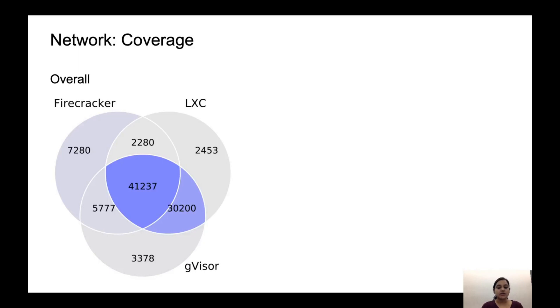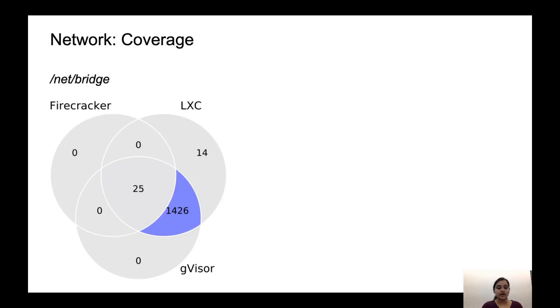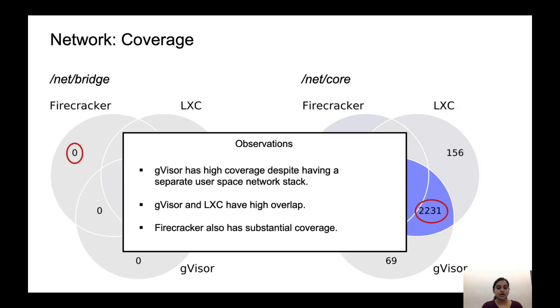Moving on to the network coverage result, given that GVisor has its own network stack and Firecracker has a guest kernel, we would expect the amount of kernel code executed to be low. But we are wrong — both rely on the host kernel for this functionality. Surprisingly, GVisor has a high overlap with LXC here, which is 71k lines of common code. Most of these differences lie in the net directory, where GVisor shares about 10k lines of code with LXC. Looking one level deep into this directory, in the bridge directory Firecracker does not have any unique footprint, whereas GVisor shares some code common with LXC here and also in the core directory. To summarize: even though GVisor has its own networking stack, it is not able to minimize its host kernel usage, and any bug in these code paths will potentially affect it. Firecracker, which has its own guest kernel, still has substantial host kernel usage for this workload.